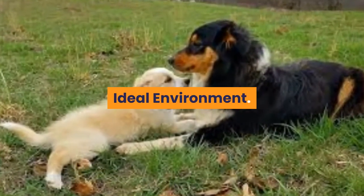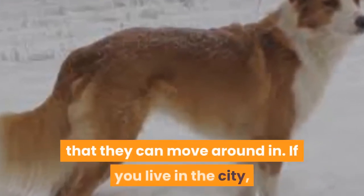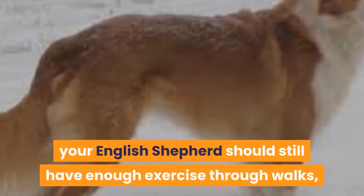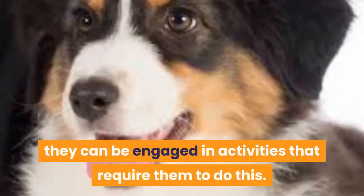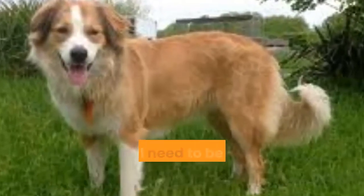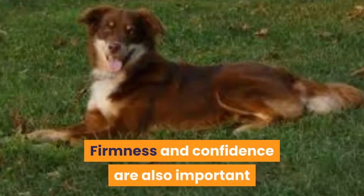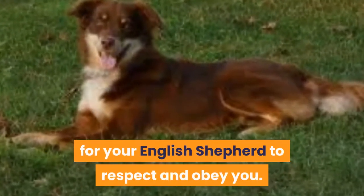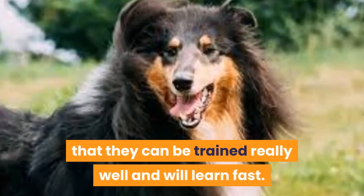Ideal Environment. The ideal environment for an English Shepherd is one with a huge space that they can move around in. If you live in the city, your English Shepherd should still have enough exercise through walks, ideally every day. Because they have a lot of energy and herding is one of their instincts, they can be engaged in activities that require them to do this. If you want to train your dog well, you'll need to be both calm and consistent. Firmness and confidence are also important for your English Shepherd to respect and obey you. Because they are an intelligent breed, you'll find that they can be trained really well and will learn fast.